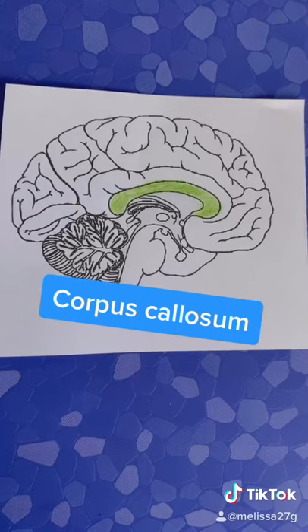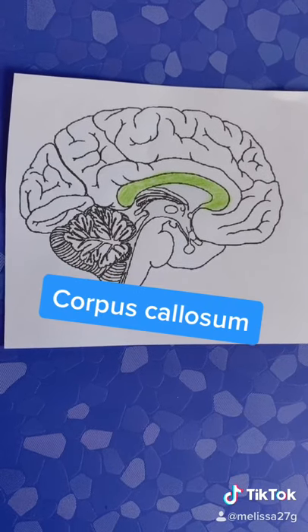The corpus callosum is a bundle of nerve fibers that connects the left and right hemispheres.